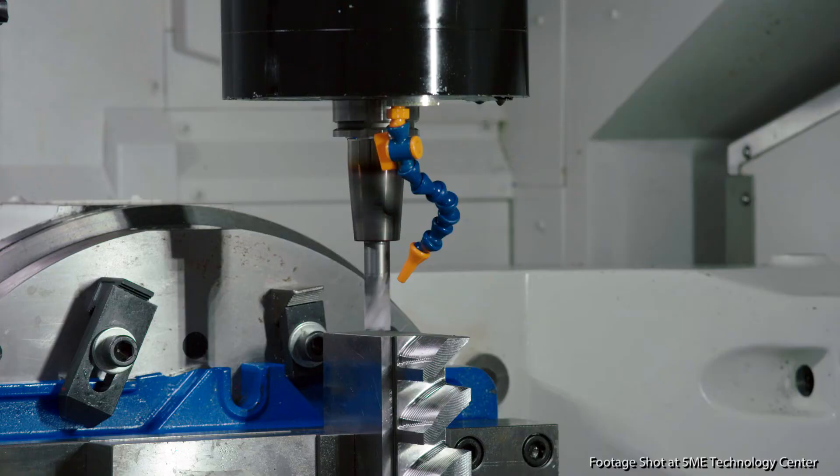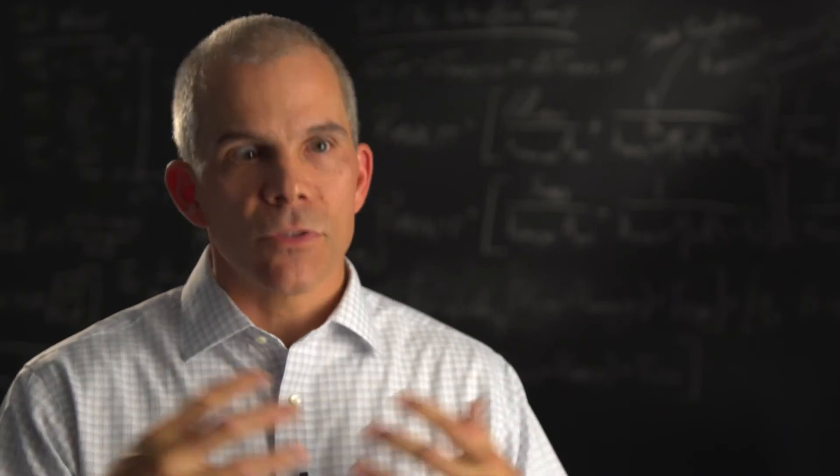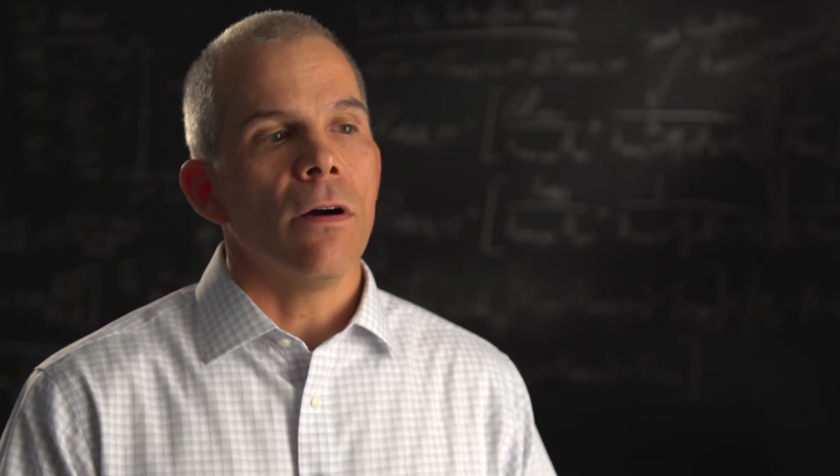The SBIR process was instrumental in making cryogenic machining a success. Without the SBIR program, I doubt that the technology would have happened, simply because SBIR allows you to do sometimes out-of-the-box innovative things that others may be very skeptical of or very reluctant to invest in.